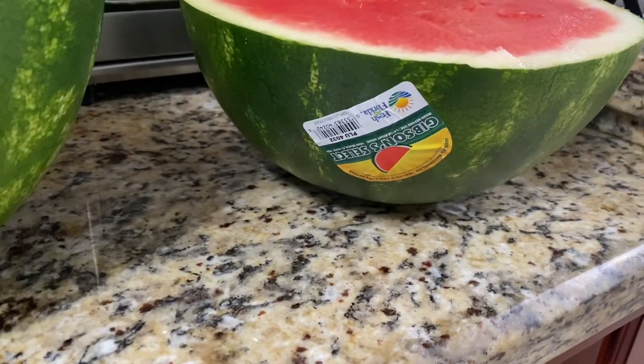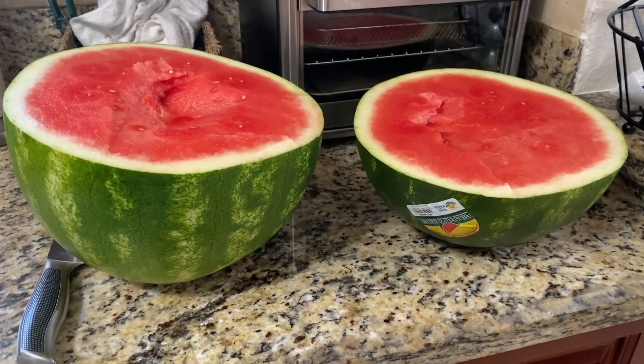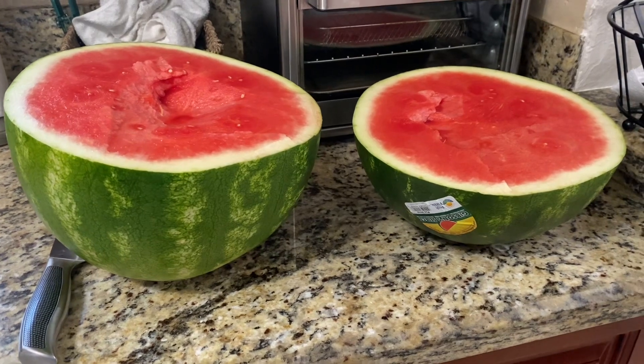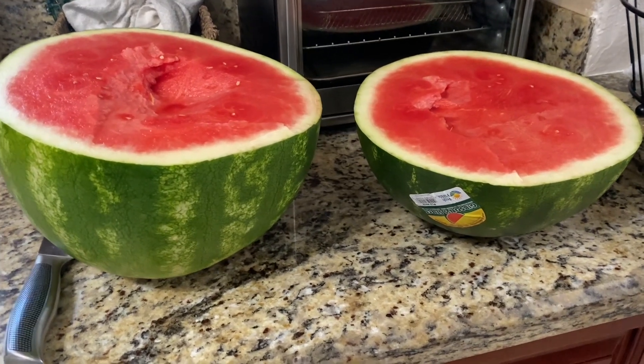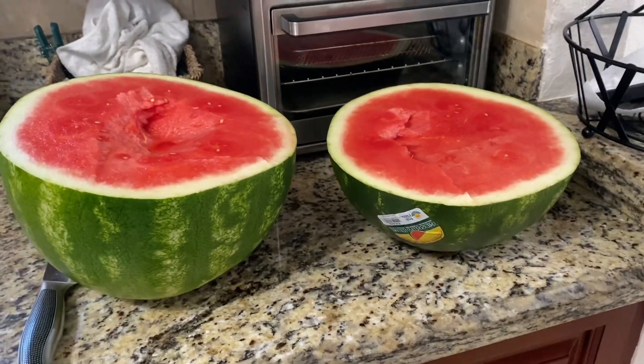It has the logo on it — Fresh from Florida — and I'm from Florida. They constantly advertise on the radio station and everywhere else: make sure you buy produce that says Fresh from Florida so you can put money back into your state. So yeah, that's everything for this haul!